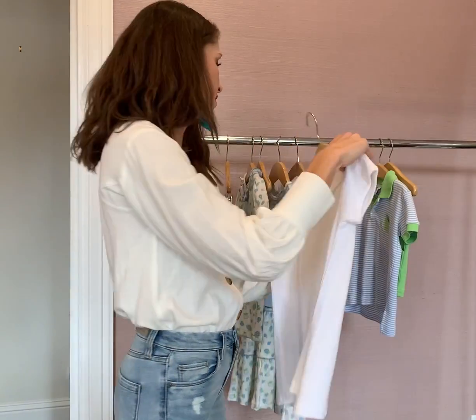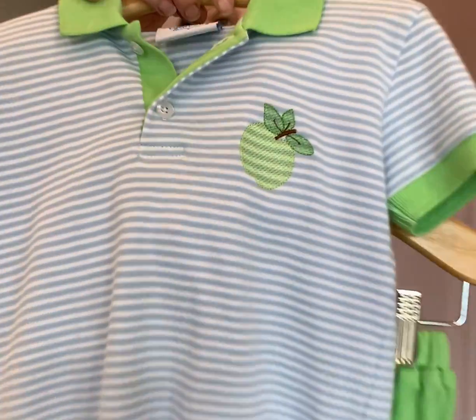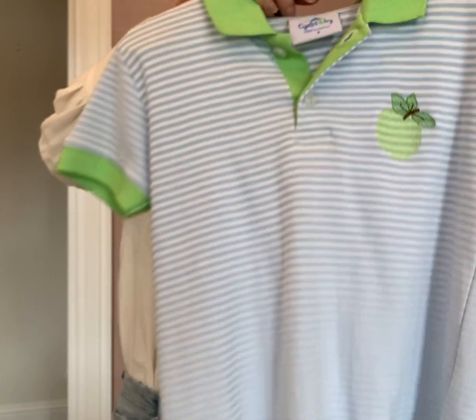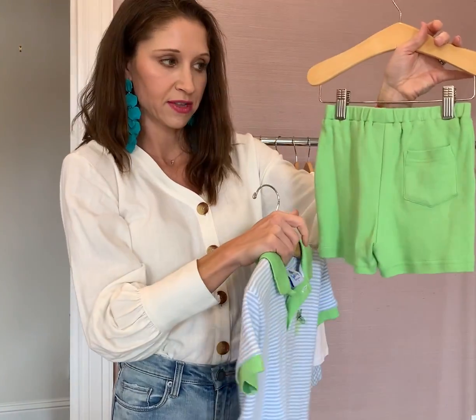And then the boys' polo set. It has this embroidered apple with the green shorts, and it's got pockets on the sides, and there's also a little pocket on the back for them.